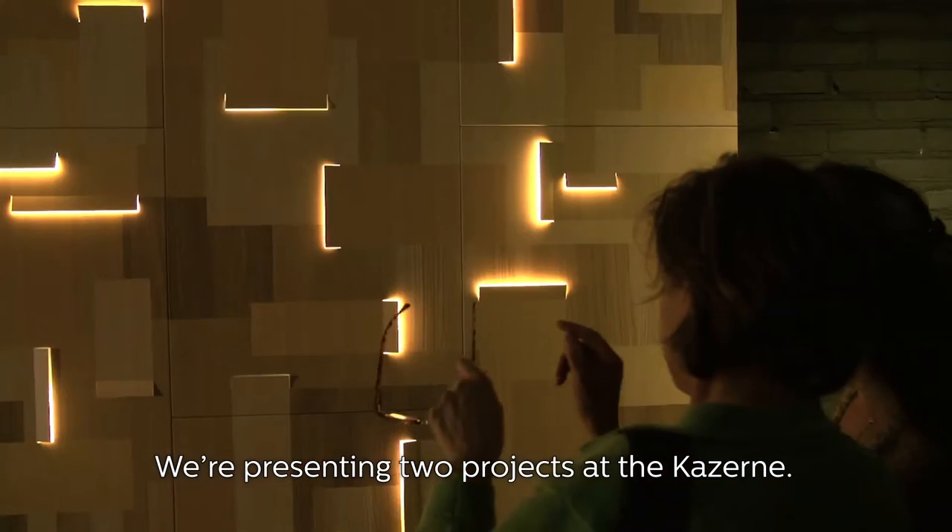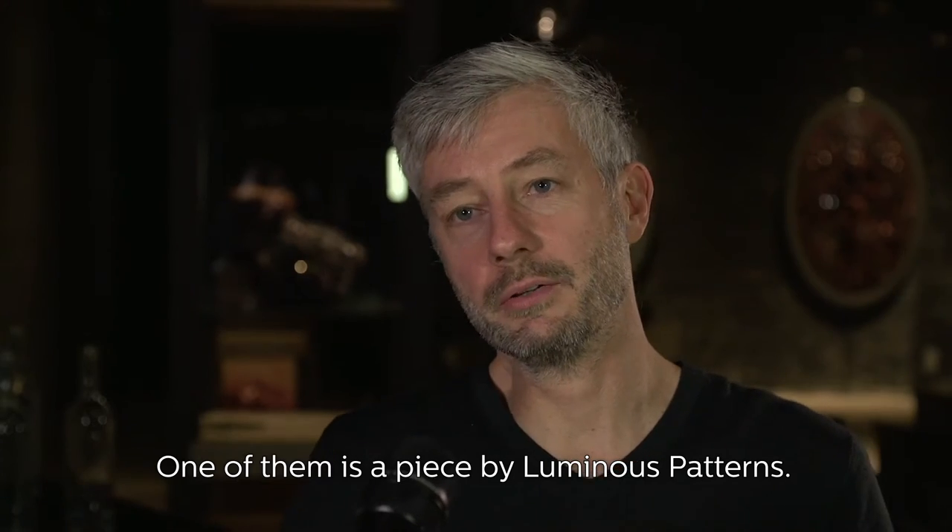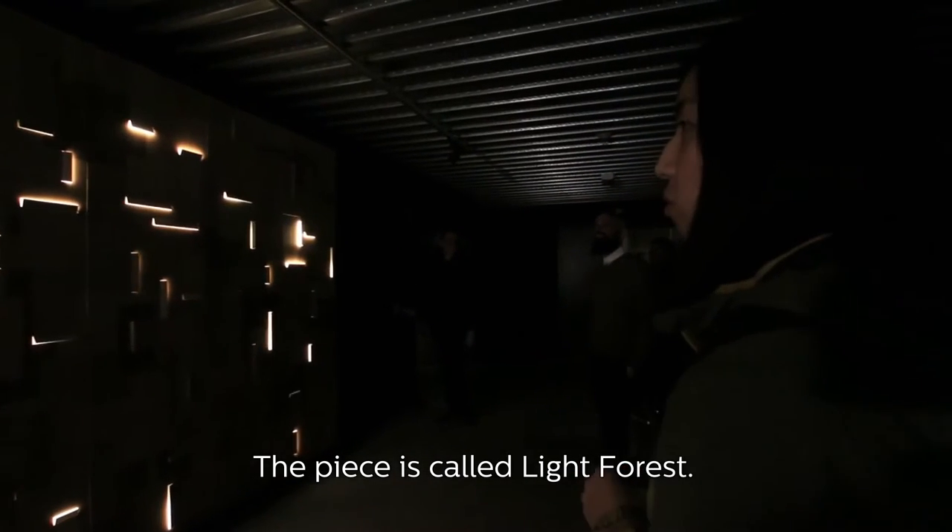We're presenting here at Caserne and we're presenting two projects. One of them is a piece by Luminous Patterns. The piece is called Light Forest.